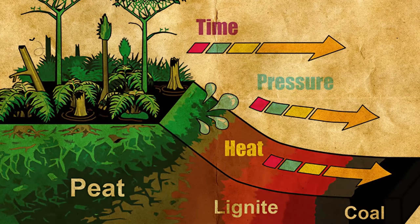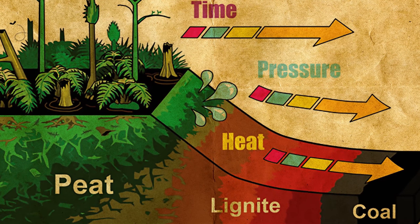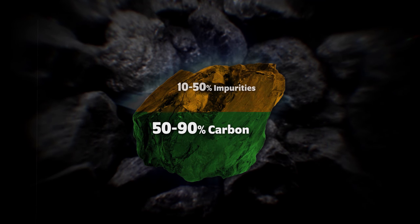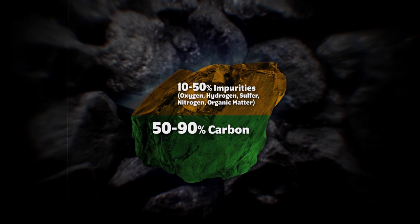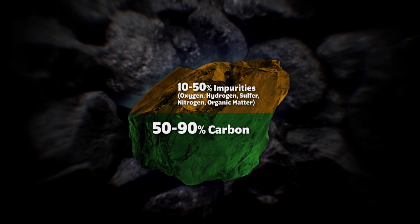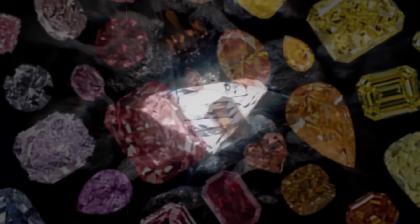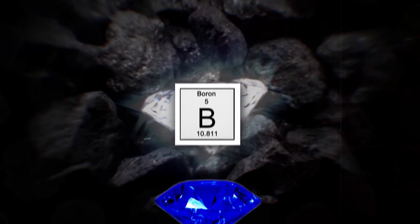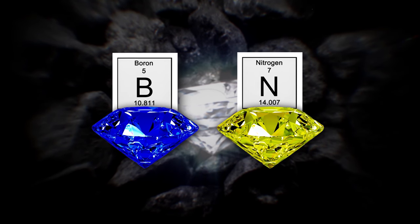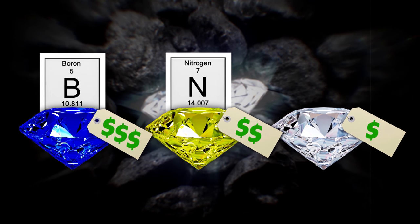Coal can be traced back to dead plant matter that has undergone biological and geological processes over millions of years. It could contain variable amounts of really anything — from oxygen, hydrogen, sulfur, nitrogen, some organic matter, you name it. But impurities aren't always a bad thing when it comes to diamonds. Many colored diamonds occur because of impurities. A boron impurity, for example, can make a diamond blue. Nitrogen can make them yellow, and a lot of times these diamonds go for way higher prices than regular diamonds because of how rare they are.